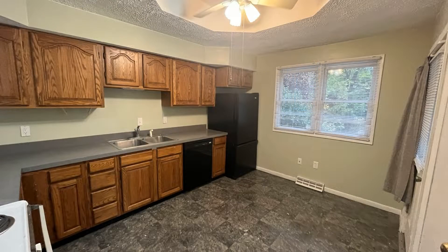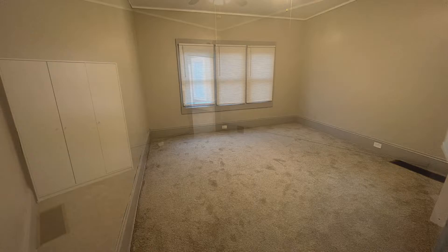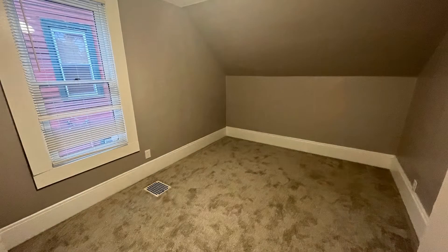The eat-in kitchen is equipped with appliances, plenty of cabinets, and gorgeous countertops. The spacious master bedroom on the second floor has a large clothes closet, and the extra room on the first floor has ample closet space.